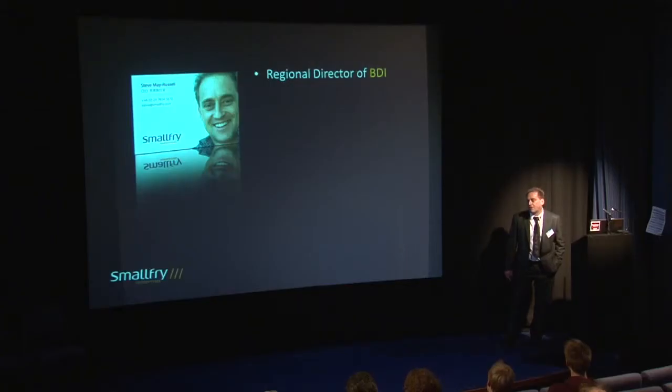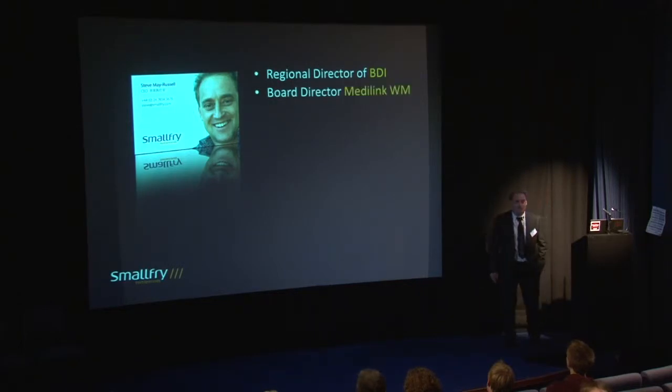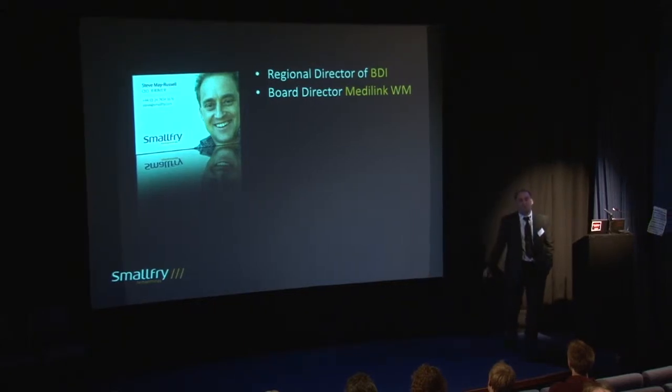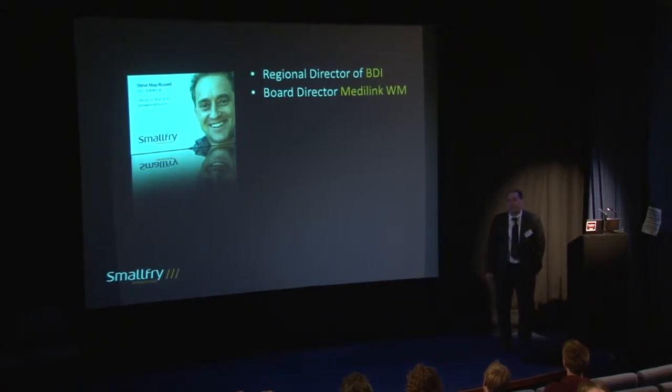A bit of background about me. Nowadays I'm a regional director of an organisation called the BDI — British Design Innovation — a collection of industrial design companies that represent the lead thinkers in strategic design thinking. It's a lot more than drawing pictures and colouring in. It's associating what you do with strong marketing messages. I'm also a board director of MediLink West Midlands, which was set up to help manufacturers locally — first and second-tier automotive suppliers — migrate across into the medical device world.